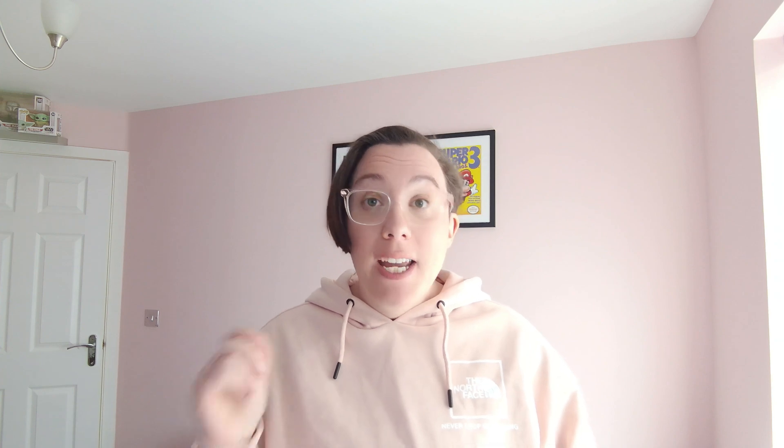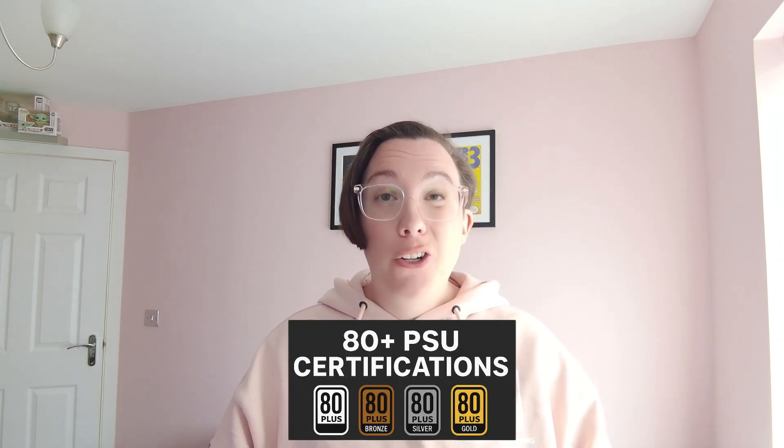The truth is, your PSU directly affects the performance and the lifespan of every component in your system — you need to power it safely, efficiently, and reliably. A good rule of thumb is to look for 80 Plus certifications; a Gold rating is a good start. A PSU must be at least 80% efficient at 20%, 50%, and 100% load to earn an 80 Plus certification.